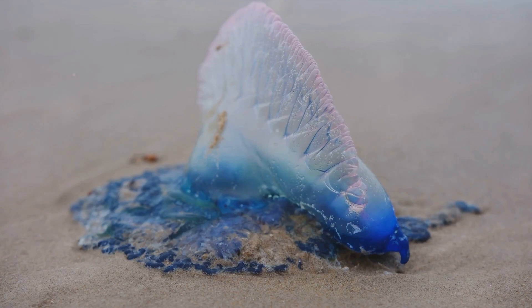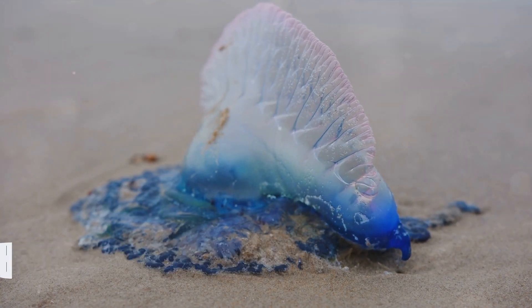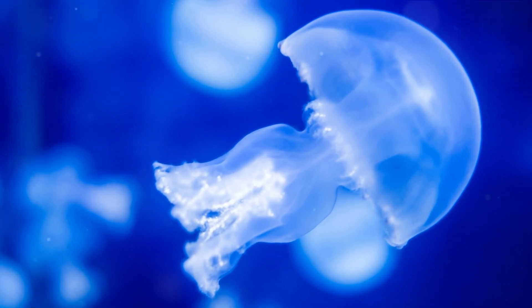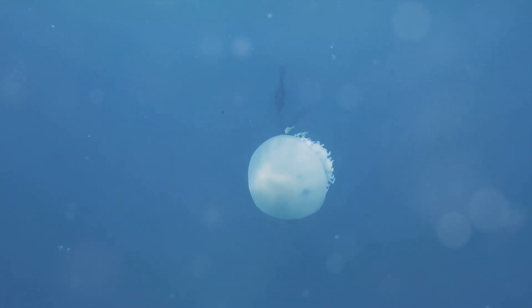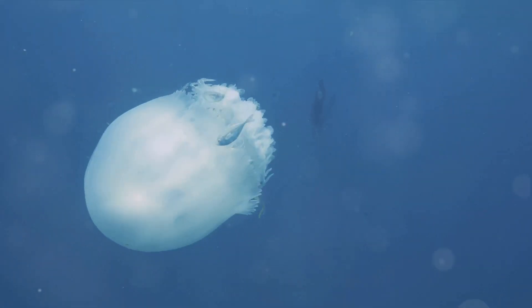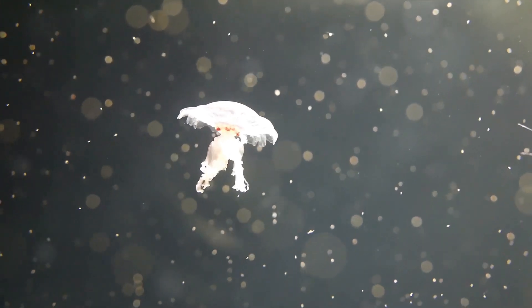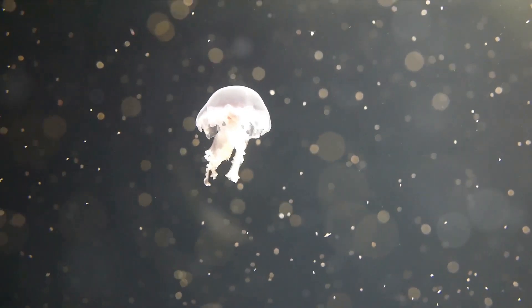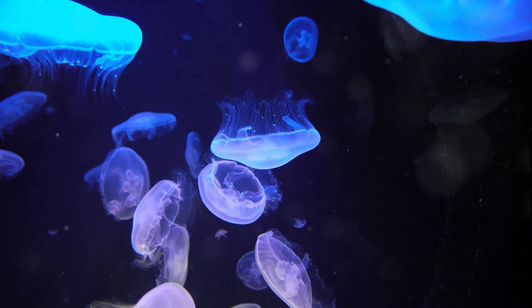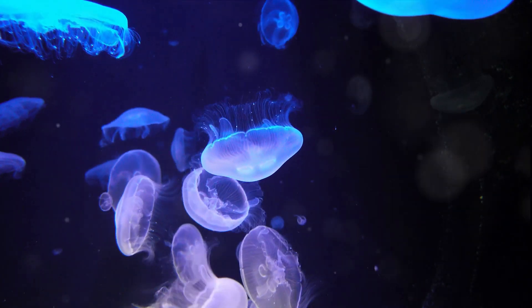A jellyfish truly is a marvel of nature's design. So even without a brain or a heart, a jellyfish sure knows how to get around and find its dinner. Ever wondered how a jellyfish comes to be? Let's explore their life cycle. Our journey begins with the jellyfish in its simplest form: a tiny egg. This egg hatches to give life to a larva, also known as a planula, which is little more than a speck in the vast ocean. The planula has a destiny to fulfill — it swims down to the ocean floor, seeking a solid surface to attach itself to.